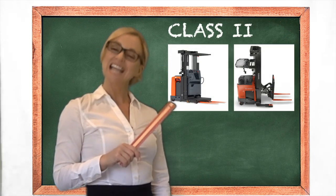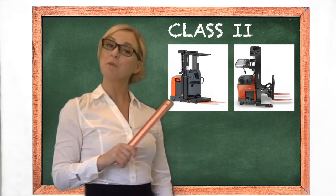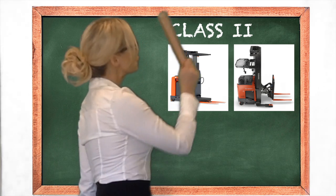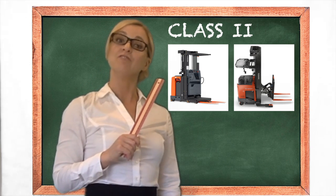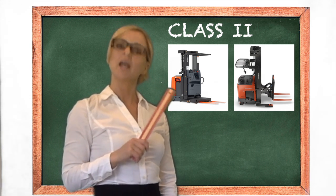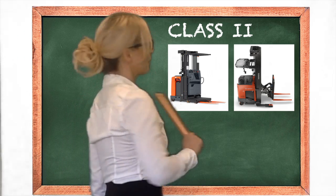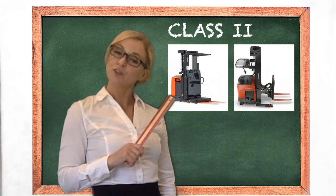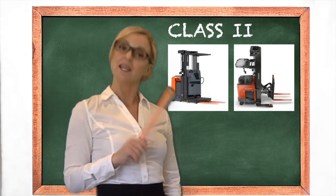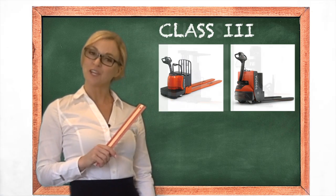Class 2 forklifts are comprised of reach trucks and order pickers, and are meant to be used in very narrow aisles — 10 feet and under. Reach trucks are used to put products away at very high heights in a racking system. Order pickers, on the other hand, are meant to pick smaller cases from the racking system so that the operator can build a full pallet. But don't forget your safety harness!